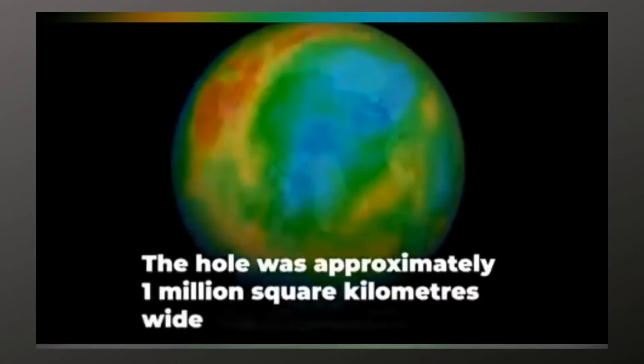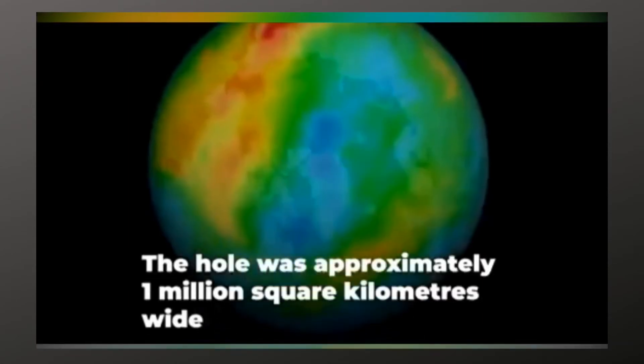The hole was approximately one million square kilometers wide.